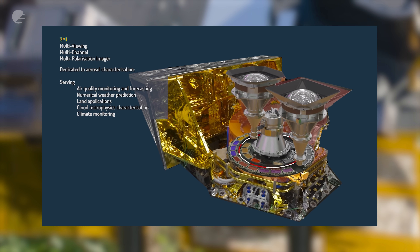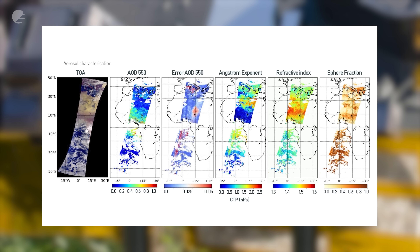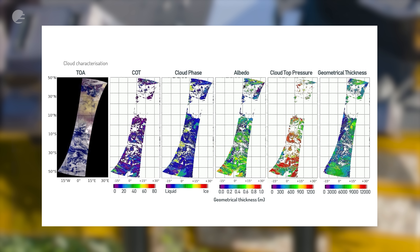3MI is a new way of monitoring the tiny particles — the aerosols high up in the atmosphere — that are associated with the formation of clouds. 3MI is going to really help us understand the cloud processes, and that's going to contribute to weather forecasting and climate modelling.